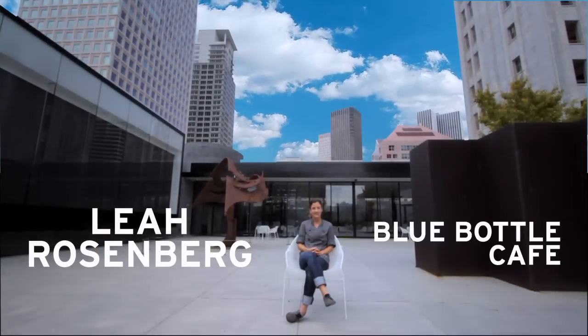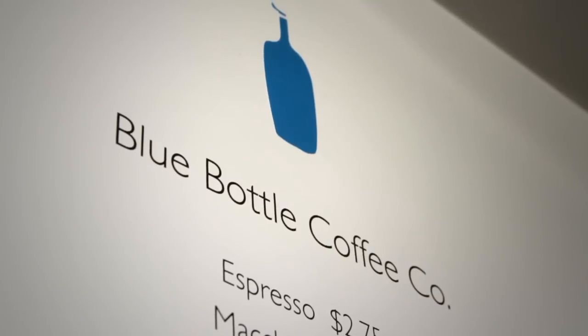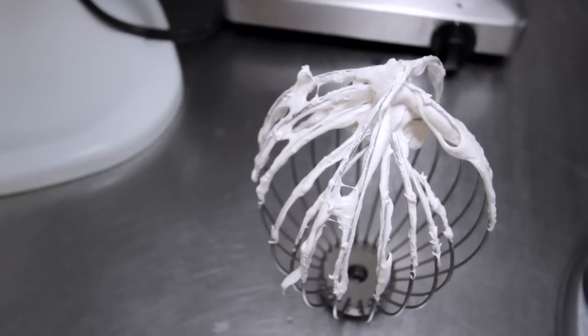My name's Leah Rosenberg. I'm the head pastry chef at SF MoMA Blue Bottle Rooftop Cafe. We're always making new desserts based on the exhibitions.